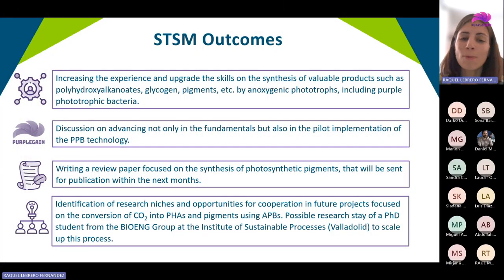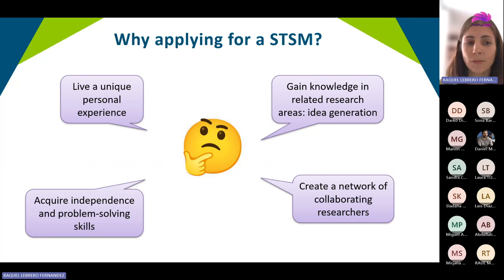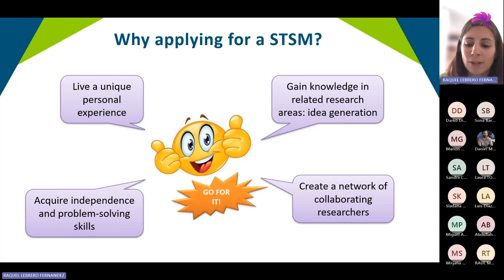During these days I was able to visit the laboratories, learn different techniques, and I met some PhD candidates and postdoctoral researchers, and we exchanged knowledge in different research fields. I also attended a meeting of the monthly seminar series of the group where I listened to PhD candidates present their current research, and I was also able to deliver a lecture to the researchers of the host group.